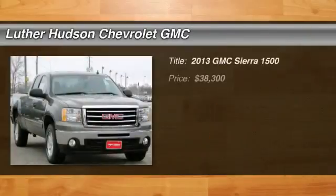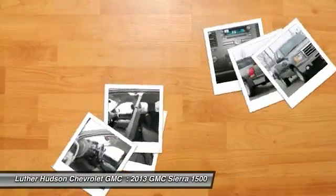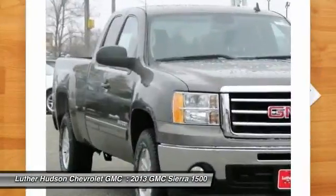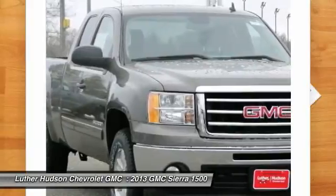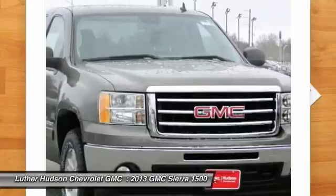The 2013 GMC Sierra 1500. The Sierra 1500 offers a five-star frontal and side crash test rating and a combination of mechanics and aerodynamics that give it better conventional V8 fuel economy than any competitor.